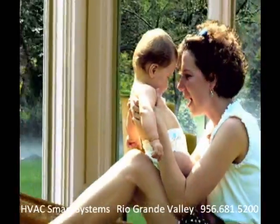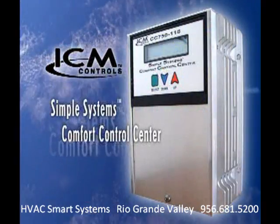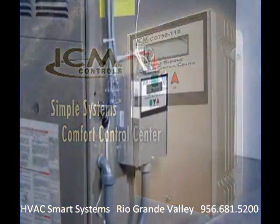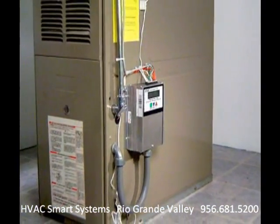Your home's air conditioning system is supposed to keep you comfortable, but it may only be doing half its job. If it doesn't reduce the humidity enough, you'll feel less comfortable, and the air you and your family breathe could be less healthy. I'm here to tell you about an innovative new product: the Simple Systems Comfort Control Center from ICM Controls. It works with your existing central air conditioning system to help it do a better job of removing moisture from the air inside your home.